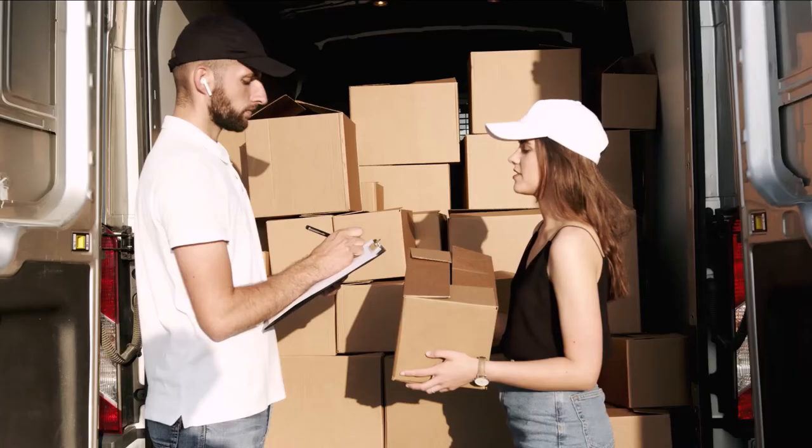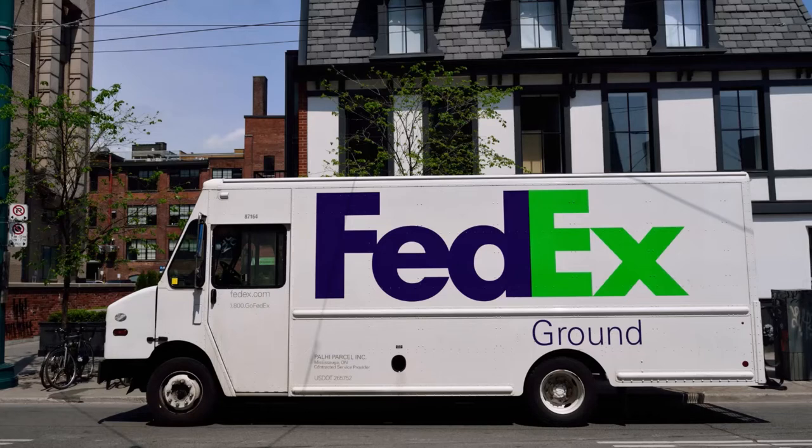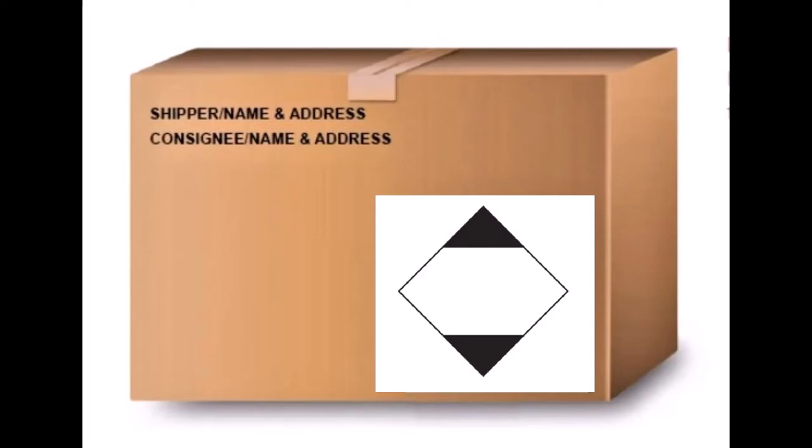With FedEx, you do have to schedule a pickup even if the box is appropriately labeled. The reason for this is so that the box does not accidentally get on a plane. For fragrances, you just have to contact them for a pickup. When I called FedEx, they emailed the DOT limited quantity label to me. I did a Google search for the 'This Side Up' label, as FedEx does not have that.